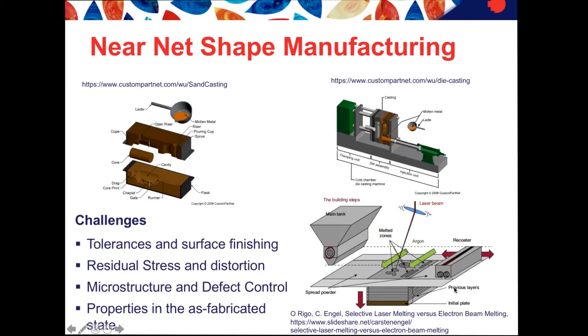Getting tolerances and surface finish right is quite important in near net shape manufacturing, which is why there is normally some machining step at the end — that's why it's called near net shape rather than just net shape manufacturing. We also have to deal with residual stresses and distortion, microstructure and defect control. What we're trying to do is get good properties in the as-fabricated state and generally reduce the number of process steps, including any post-processing operations.